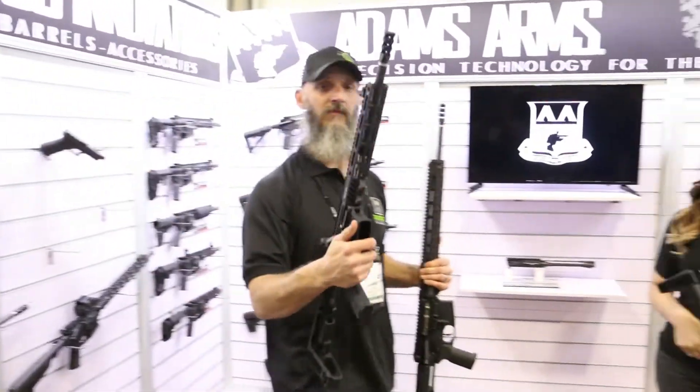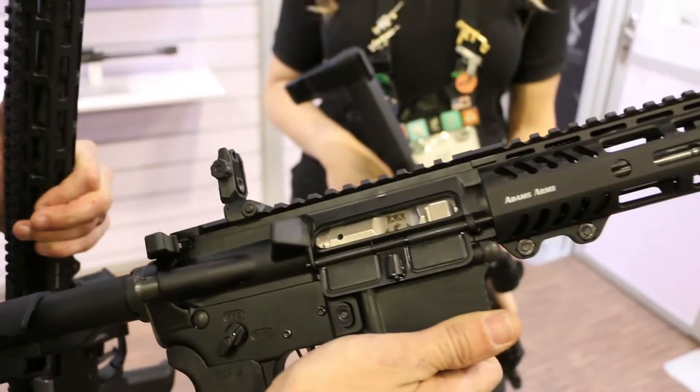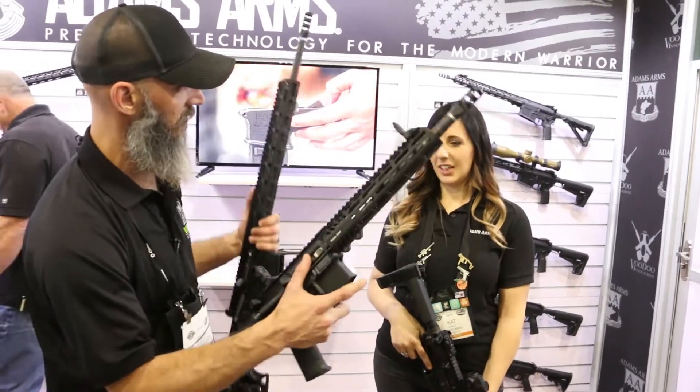Yeah, super, super light. And you've got nickel boron bolt carriers, all in the P3. Includes sights, muzzle brake — ultimately, all you need.